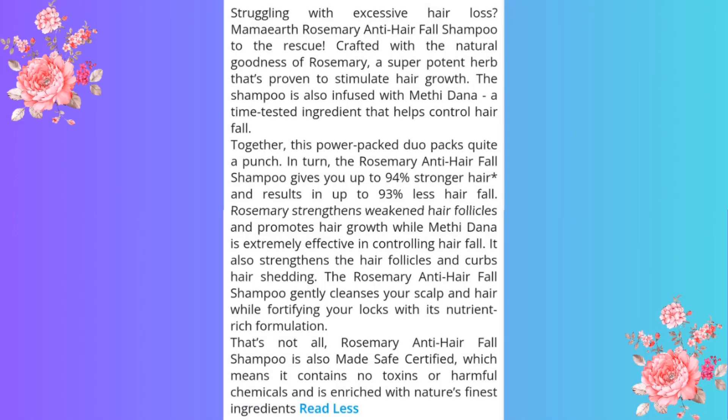Now let's take a look at the claims of this shampoo: stimulates hair growth, controls hair fall, gives you 94% stronger hair, results in 93% less hair fall, strengthens weak hair follicles, curbs hair shedding, and gently cleanses scalp. This product is specifically for anti-hair fall, so you can expect hair fall-related results from it.